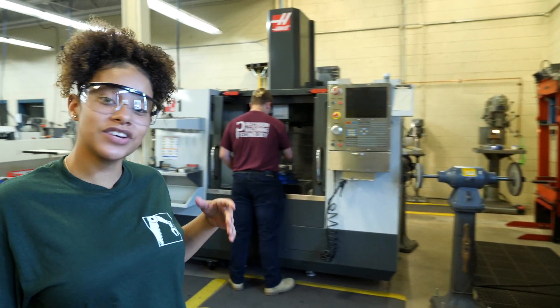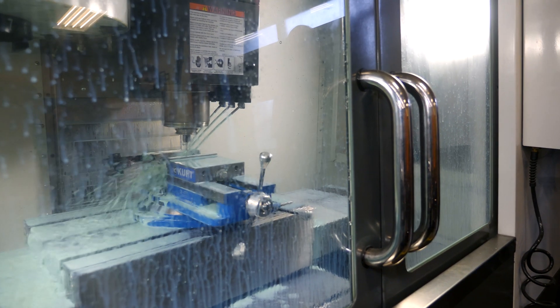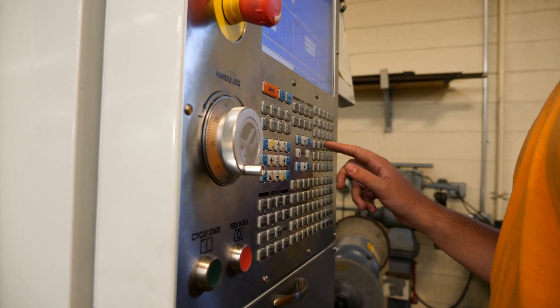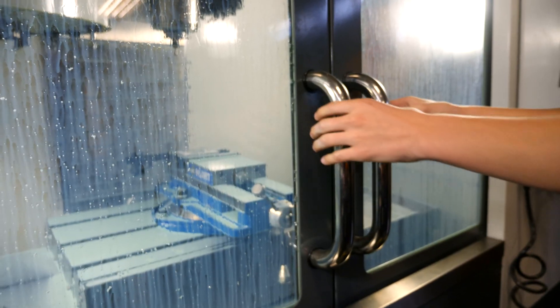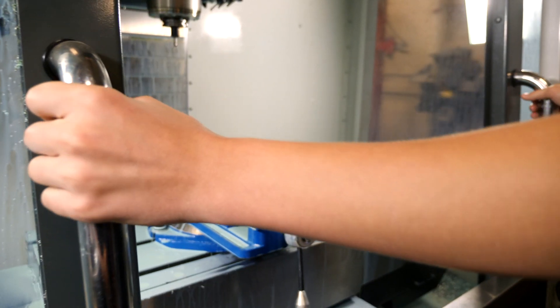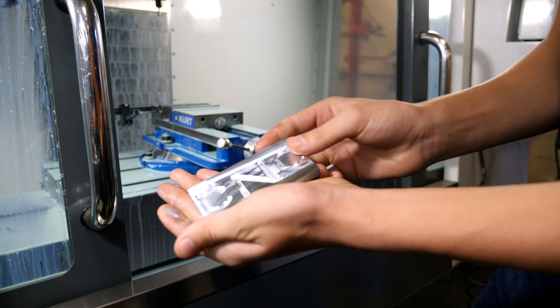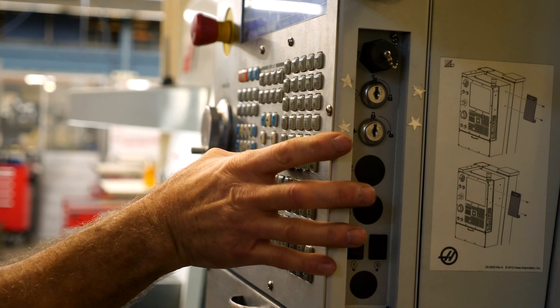The machine you see right behind me is called the CNC machine. CNC stands for Computer Numerical Controlled. Students in precision machining write a computer program for the CNC machine. The computer program tells the machine when and where to cut and drill to produce the product. The CNC machine can produce an array of machine parts from car manufacturing to space shuttle parts.